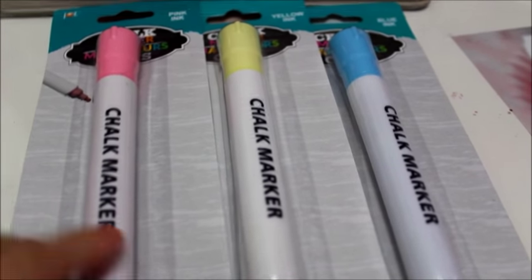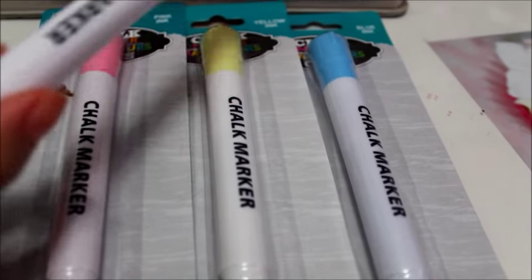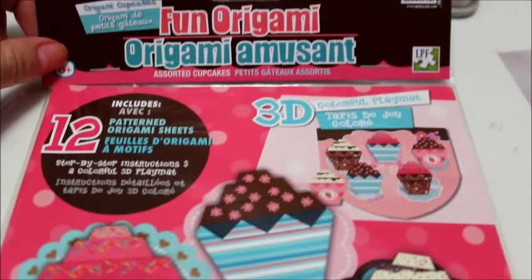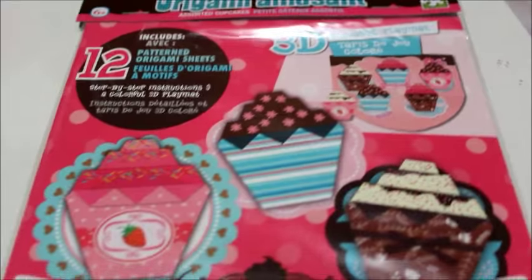I finally found these wonderful chalk markers that everyone has been hauling — I was really excited. I got the pink, yellow, and blue, and I actually got two of the pinks. I tried them out and they work awesome, so if y'all see them you should definitely pick some up.